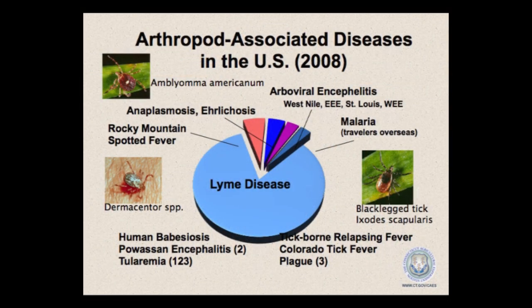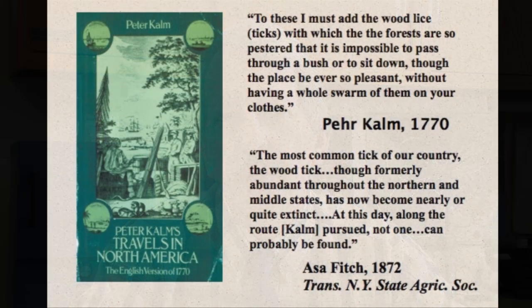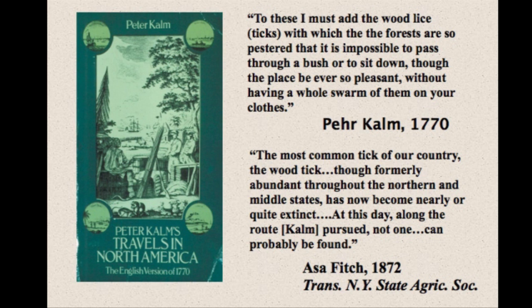Lyme disease is the chief arthropod-borne disease in the United States today. But it is a relatively new emerging disease — it was first recognized from a cluster of cases in the Lyme area back in the mid-1970s. Lyme disease emerged due to changing landscape patterns here in the United States. If you go back to the 1750s, there was a Swedish naturalist named Pehr Kalm who came visiting the U.S. and kept a diary of his travels, noting how bad the ticks were. Interestingly, a century later, the state entomologist of New York noted that along the route Pehr Kalm traveled, hardly any ticks could be found.